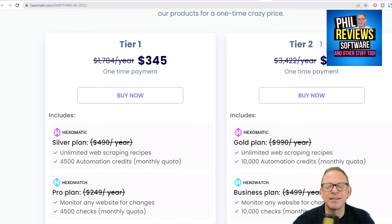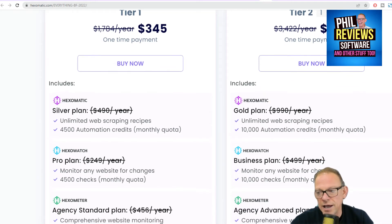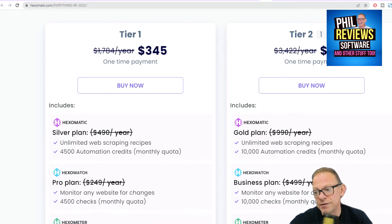Do your research. When people put these headline prices up, you never quite know. But then there's tier two, the gold package — just look at everything that's offered. It would normally cost you $3,400 a year, but you can get that for life for $595.